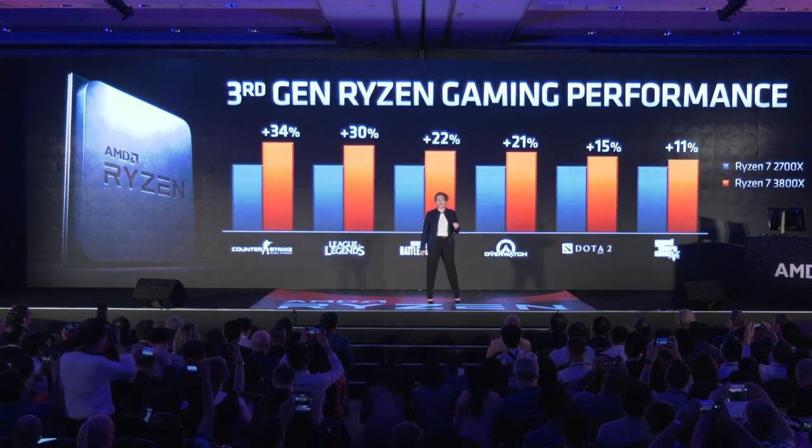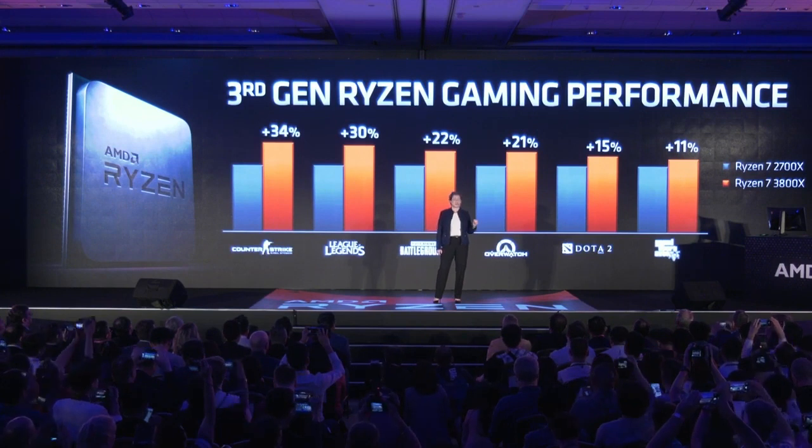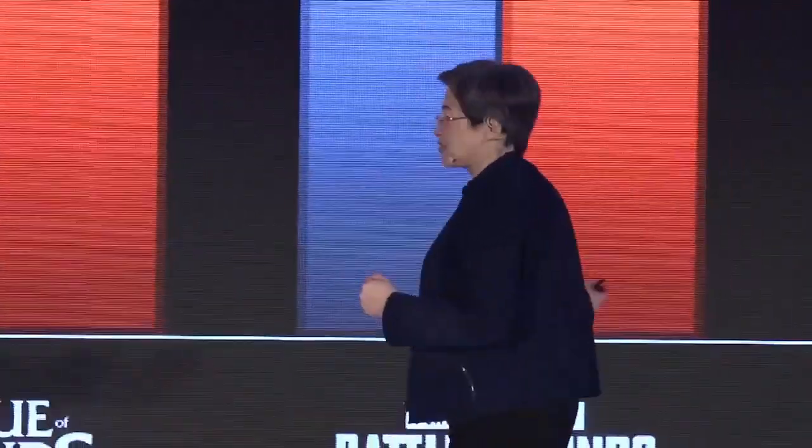Take a look at the improvements. Ryzen was always an incredible processor, but when you look at the gaming improvements we've been able to get with third-gen Ryzen, you can see it generationally. These are some of the most popular esports titles — League of Legends, Dota, PUBG — and you can see tremendous double-digit performance improvements, because we designed the 3800X for gaming performance.